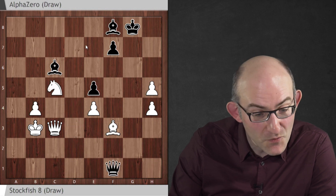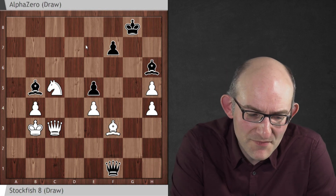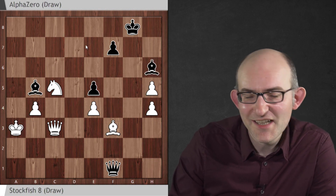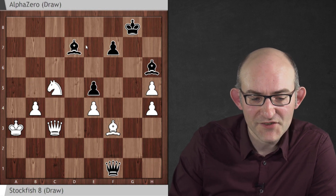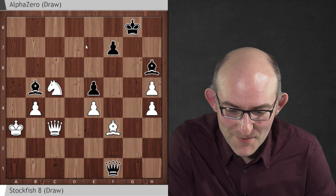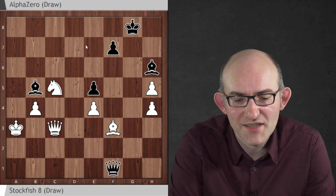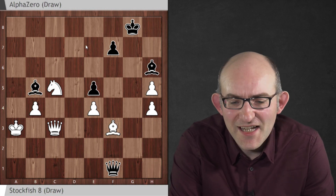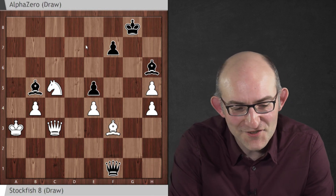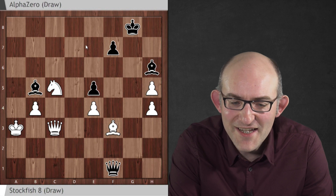AlphaZero gets its queen in, gets its bishop in, and gets the other bishop in, and after this has happened nothing much is going to happen. Stockfish would probably have gone for the draw by repetition, but AlphaZero does not like draws by repetition and keeps on trying. In the end, after some more maneuvering, the game ended in a draw by perpetual check. What I love about this game — first of all it's my opening, the opening I love, and it's lovely to see it played well. It's a really great example of AlphaZero defending: when put into an unfamiliar situation, it plays the Najdorf like a pro — disrupting the white pieces, throwing pieces forward, finding brilliant sacrifices, and then the astonishing Knight D5 at the end. A really, really great game.